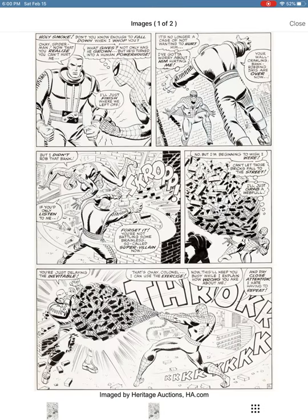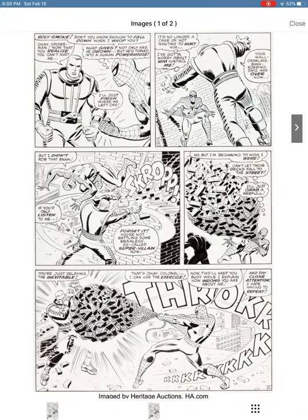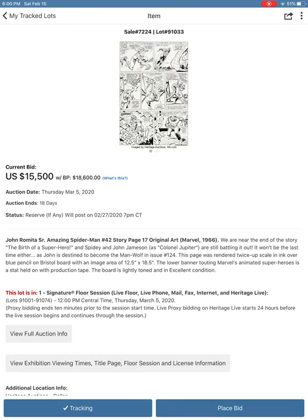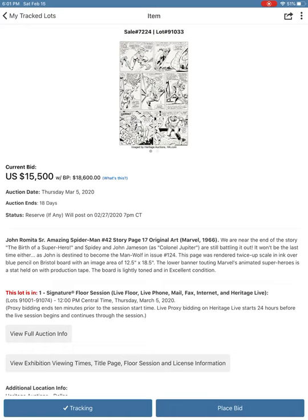Here's an early John Romita Spider-Man page — he's fighting J. Jonah Jameson's son — that I'm drooling over; it's only up to eighteen thousand dollars so far. The inking doesn't look as strong to me. They don't list an inker, so it may be Romita inking himself. I'd love to own it but I can't imagine spending eighteen thousand dollars. There's another Romita Spider-Man from issue 42 — from the same issue — where Romita's work still looks a touch Ditko-ish, and it's eighteen thousand six hundred so far.